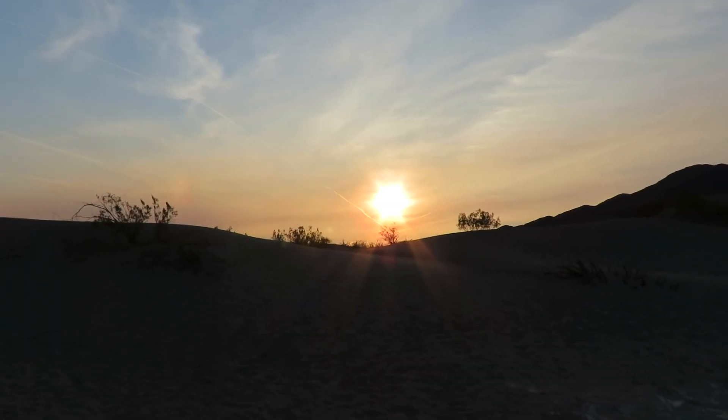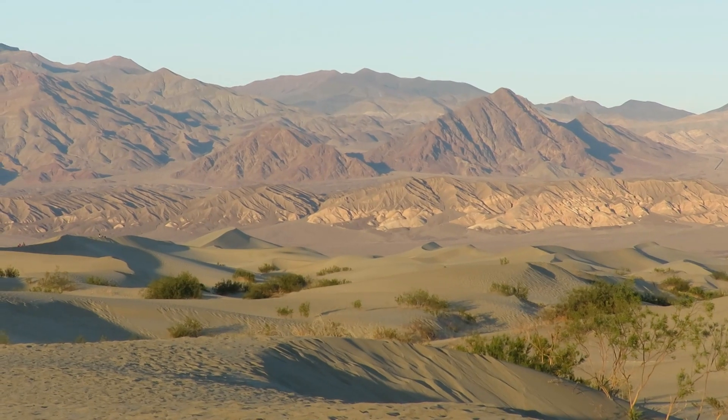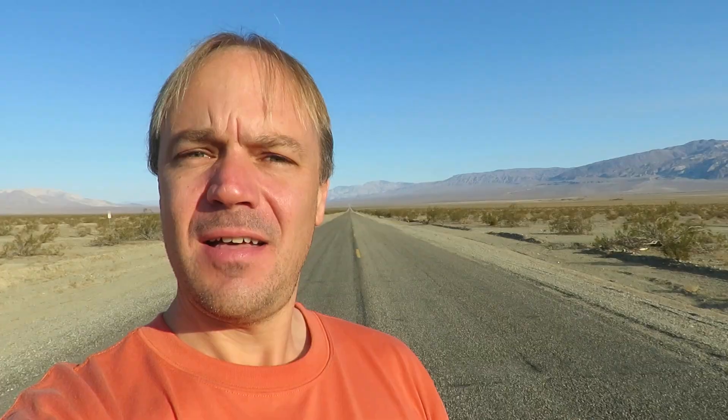This is the Mesquite Sand Dunes in the central part of the park near Stovepipe Wells. It's just after sunrise and there's an absolutely beautiful light over the sand this morning. This is Death Valley. Farewell.